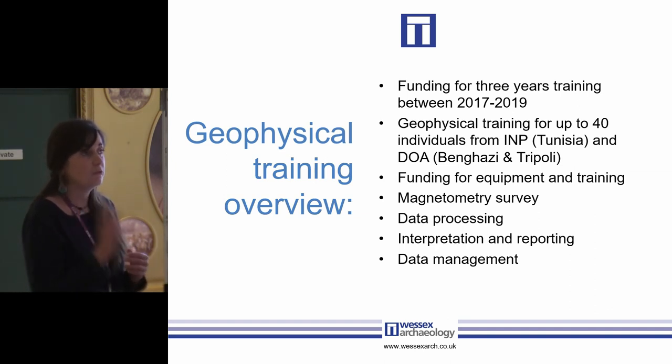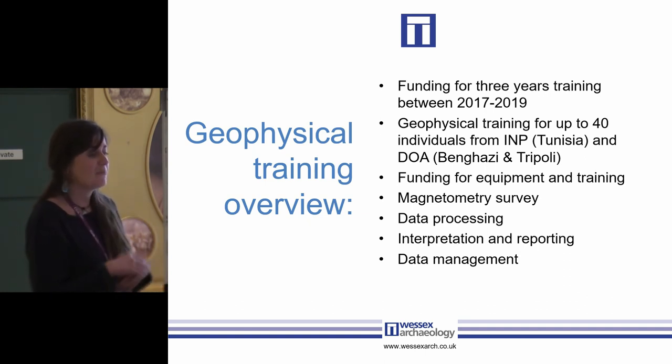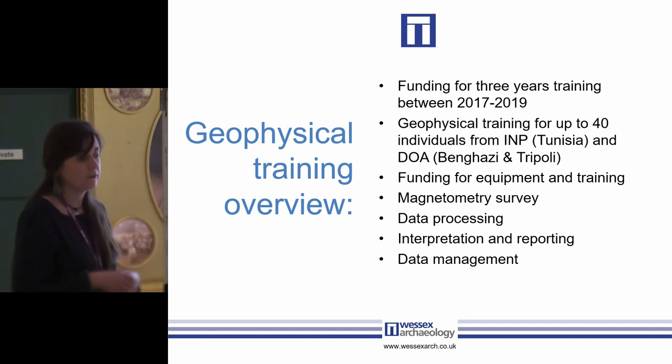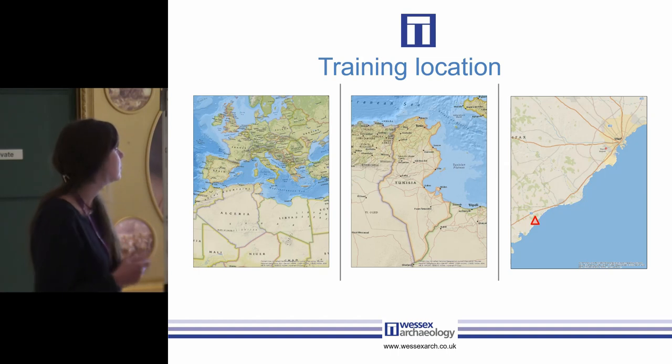It was initially funded for two years but we've just been granted a further year of funding. The funding was used to buy equipment — unfortunately second-hand because that's all we could afford — but these pieces of equipment would be left in each respective country following the completion of the training. We chose magnetometry, and that was generally my decision, because it was cheaper, easier to train, and is probably one of the more versatile techniques.